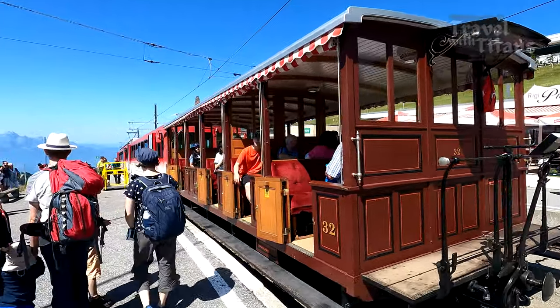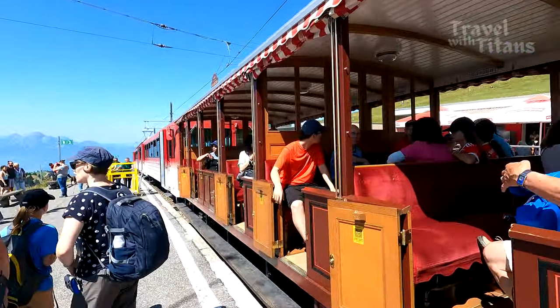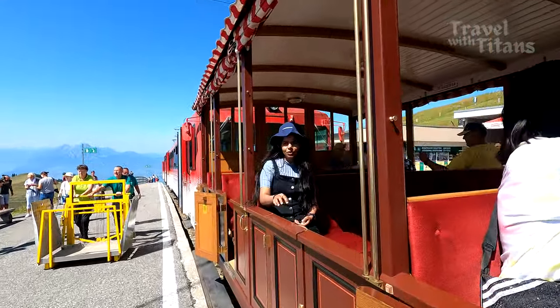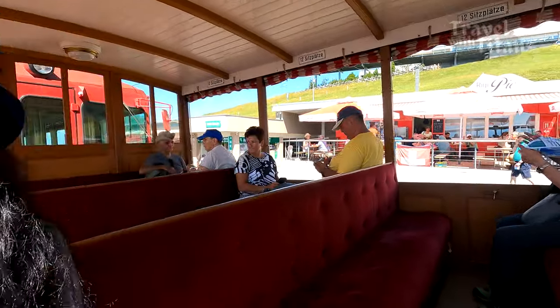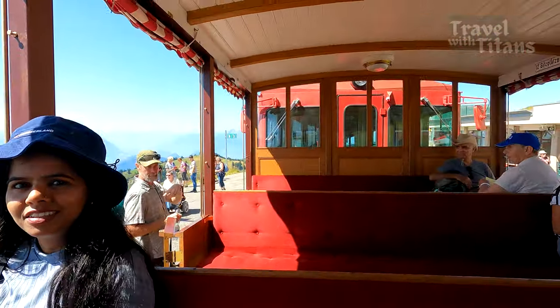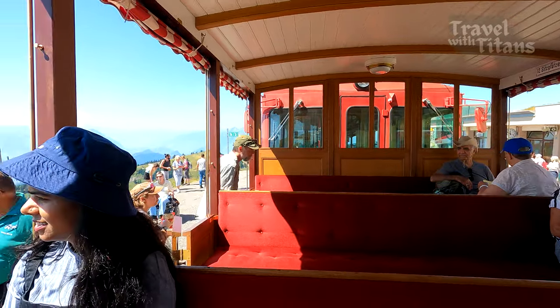After spending some time at the top, we decided to go back. This old-style wooden wagon is attached to the train when the weather is good. However, this train was going to Arth Goldau, so we got down and took the train which is going to Vitznau.